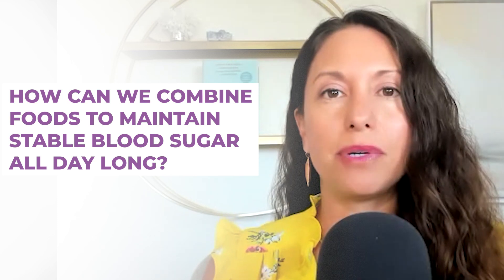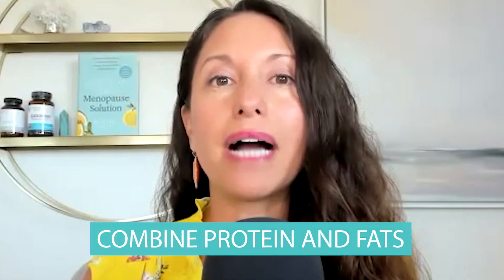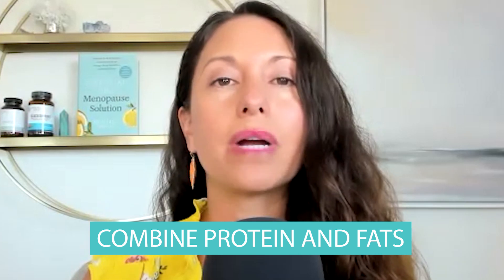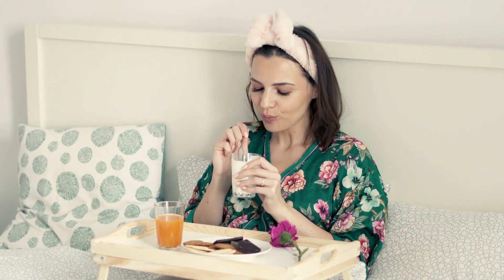So let's take lunch, for example. If you're going to have rice for lunch, how can you add some chicken, some veggies in the form of fiber, maybe even some nuts like cashews to keep your blood sugar stable? When we combine protein and fats, what happens with that carb is that it is slow to enter into the bloodstream, which doesn't cause that blood sugar spike. When we eat protein and fat, we slow down our digestion, especially in our stomach, and it's very slow to get to the intestine and then also slower to get to the bloodstream.